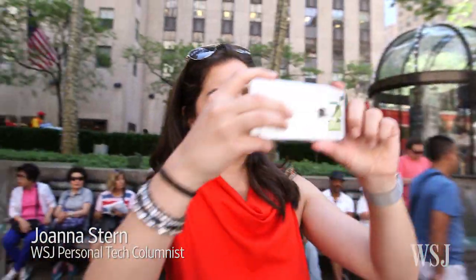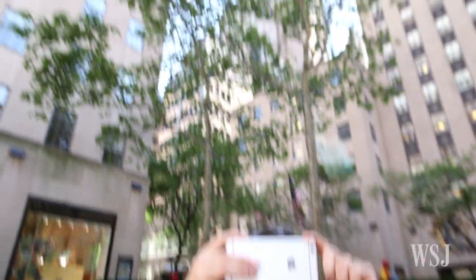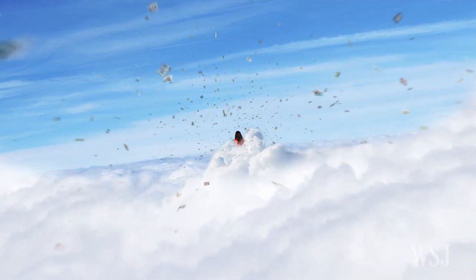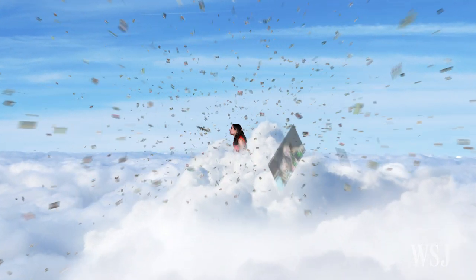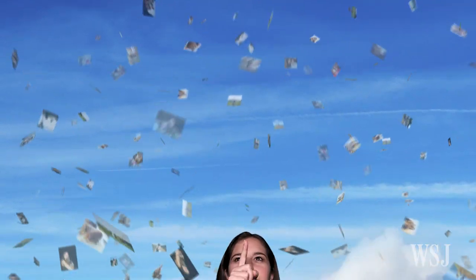It's wonderful that we can now instantly snap great photos and save them forever. But why doesn't anyone talk about where all those photos go? The thousands and thousands of photos I've scattered across my old computers, phones and cloud services make me want to rip my hair out. And looking for a specific one? Forget it.